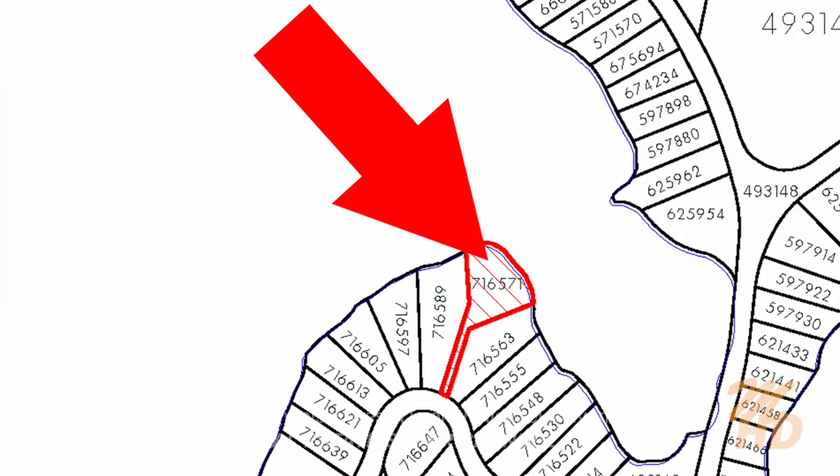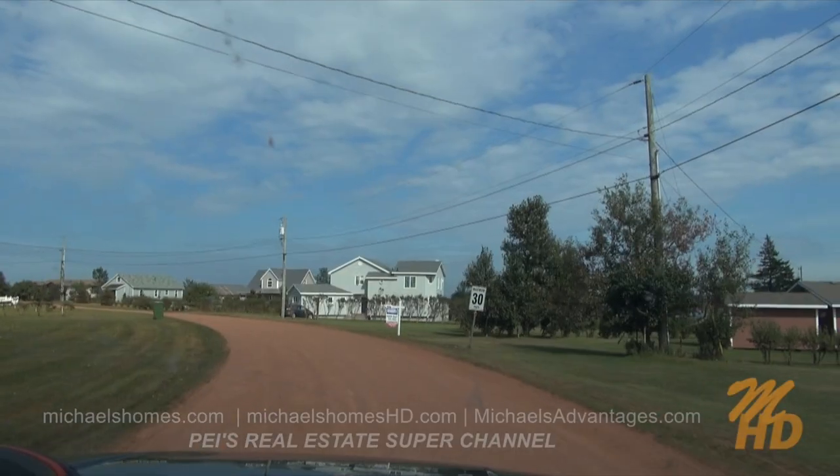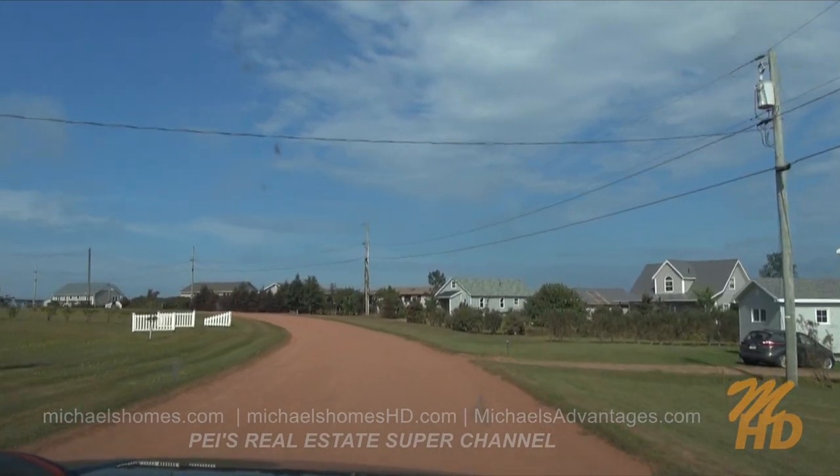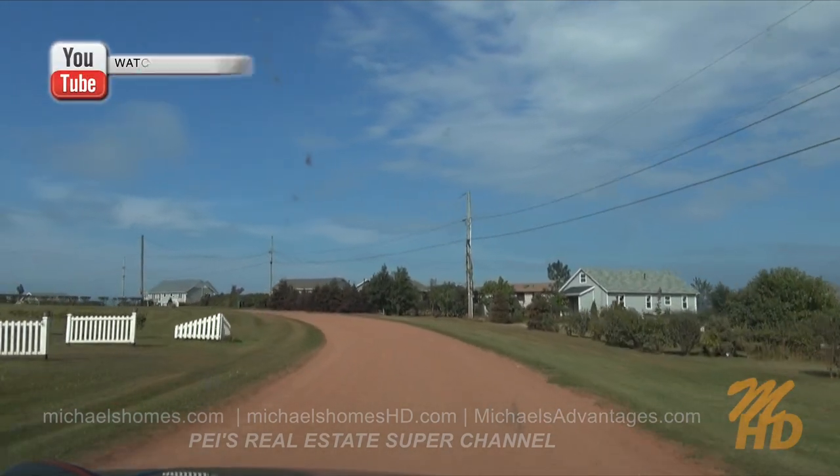So you have like a private little driveway you drive in on, and then the lot opens like a giant funnel to the waterfront. It's about 900 meters or a kilometer from the entrance.